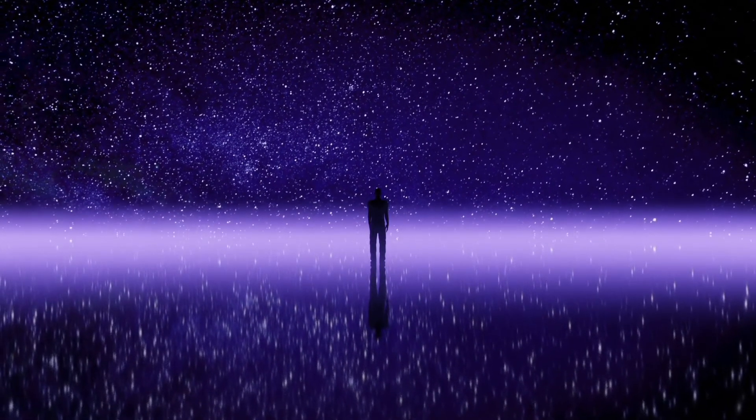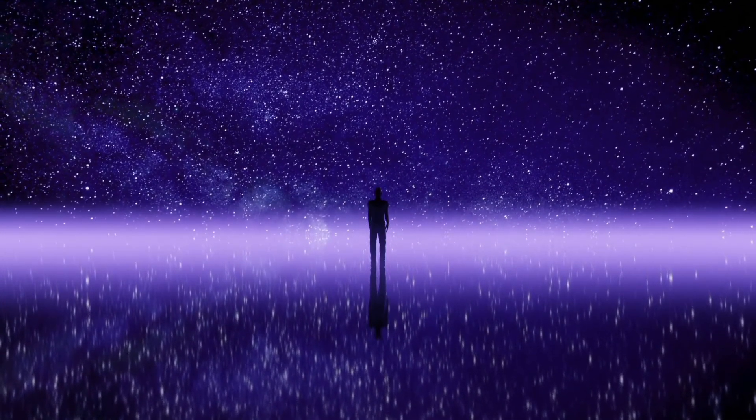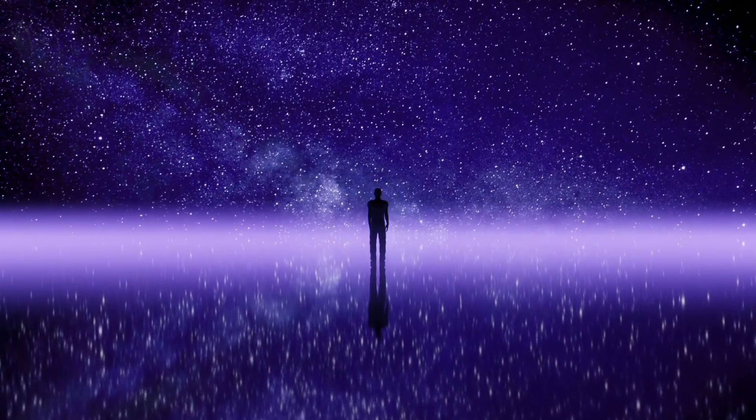That's it for this video. I hope that you learned something new. I have a question for you: what is the biggest star in our entire universe? Comment below and I will reveal the correct answer.